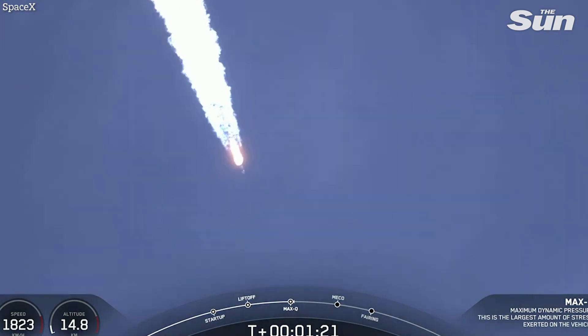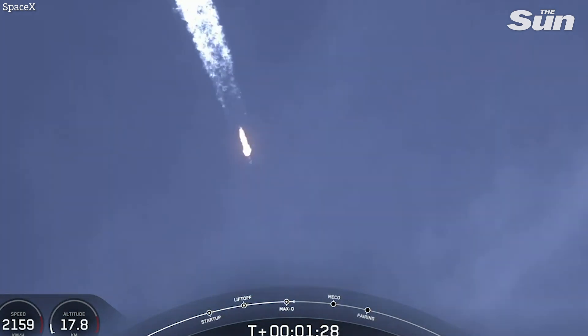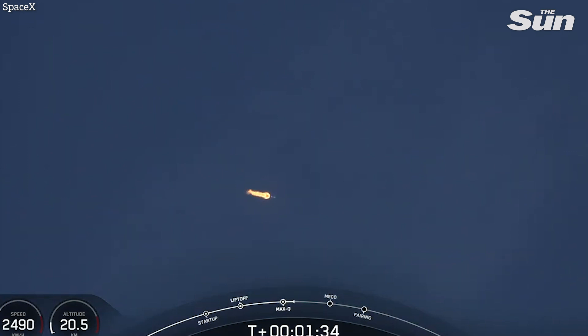Now from here on, even though velocity is rapidly increasing, the atmospheric density is decreasing — that's resulting in less loads on the Falcon 9. We're through Max-Q, so the loads are now decreasing on the launch vehicle.